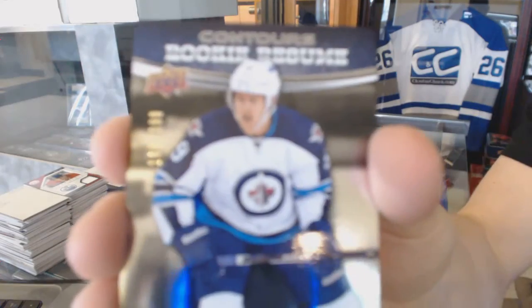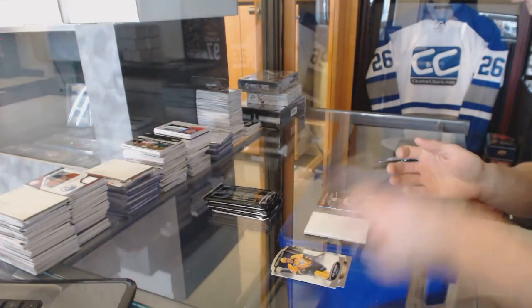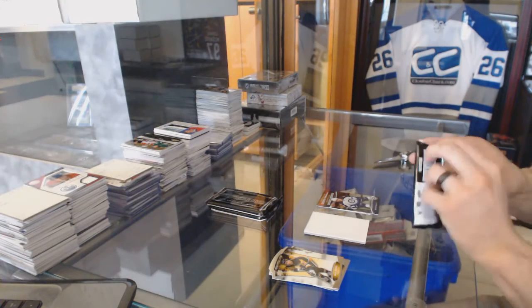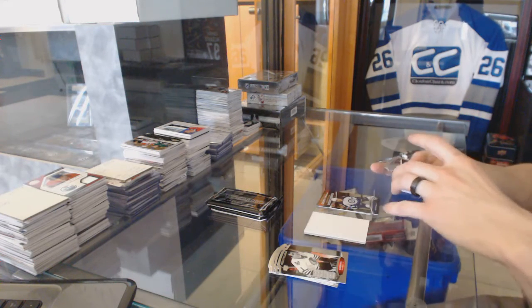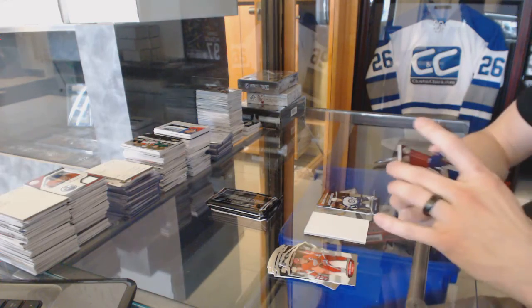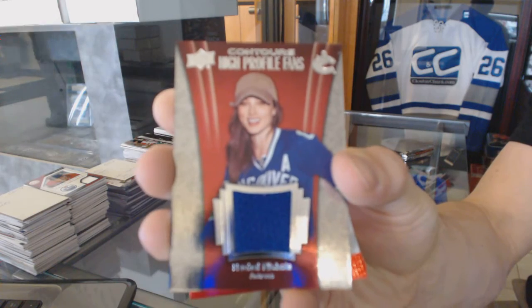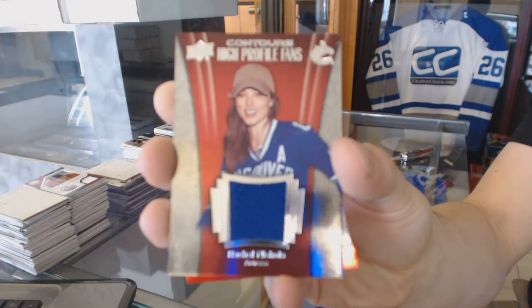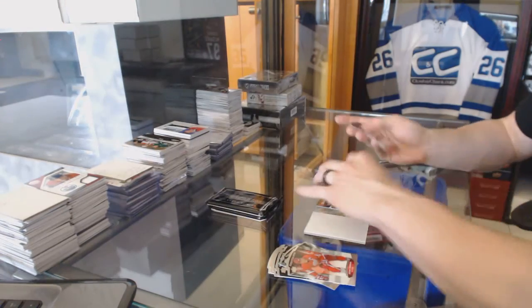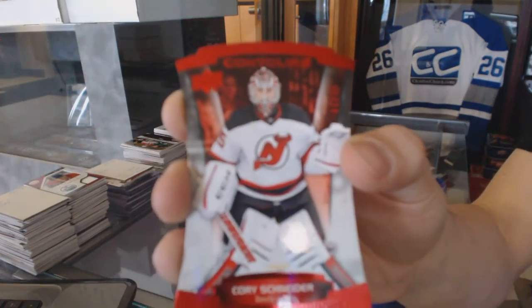Rookie resume, numbered to $3.99 for the Winnipeg Jets, Andrew Kopp. We've got a high-profile fans jersey for the Vancouver Canucks. And a red parallel, numbered to 99 for the New Jersey Devils, Corey Schneider.